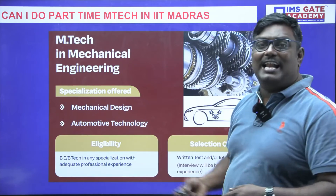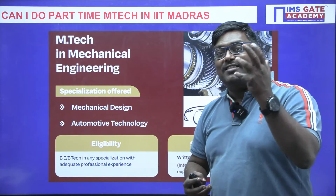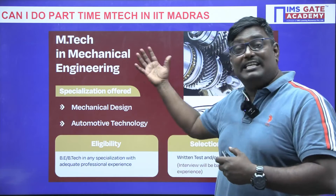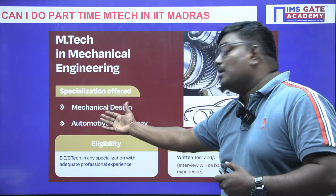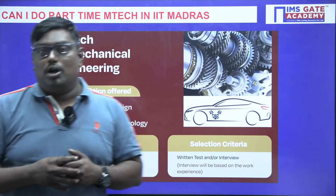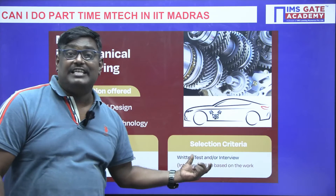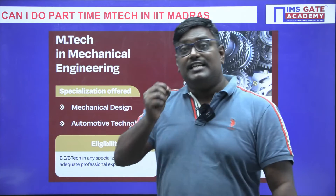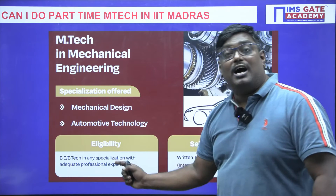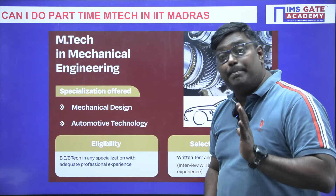For M-Tech in Mechanical Engineering, many working professionals at companies like Volvo and TVS Motors dream of pursuing a master's degree. The specializations offered are Mechanical Design and Automotive Technology. The selection criteria is a written test and interview. Candidates with B-Tech or BE in any specialization are eligible, and professional work experience is an important requirement.